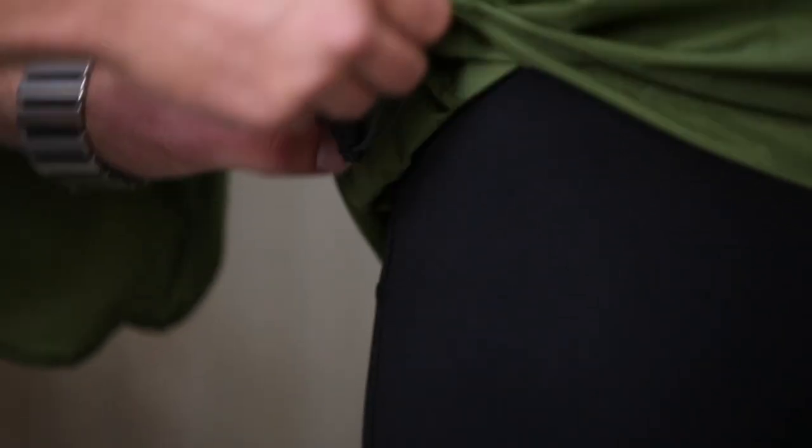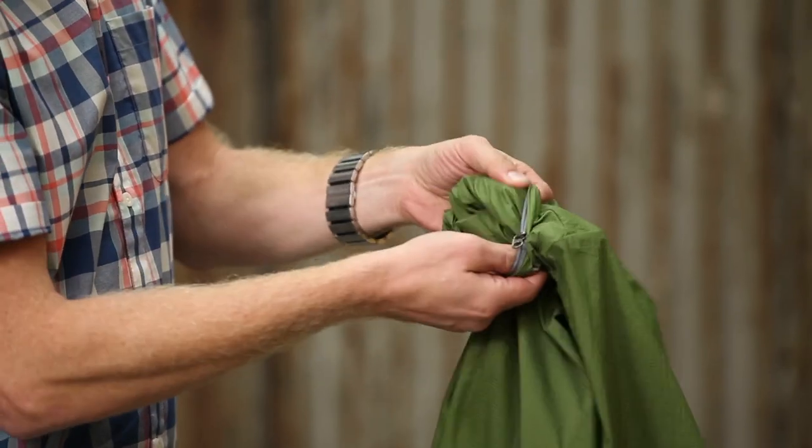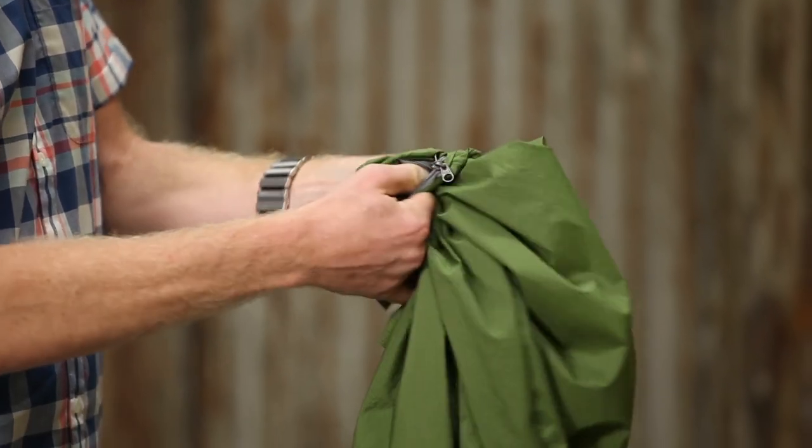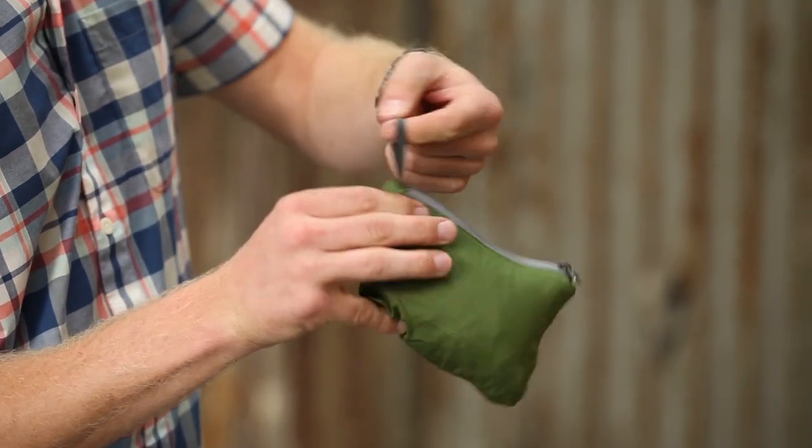In addition, the jacket has a single draw cord pull on the right hem in order to tighten it up and keep the wind from blowing up your jacket. As with all of our Houdini products, this pullover is designed to stuff into its left chest pocket, and it has a carabiner loop in there so that you can clip it onto your pack or your belt as you continue on your way down the trail.